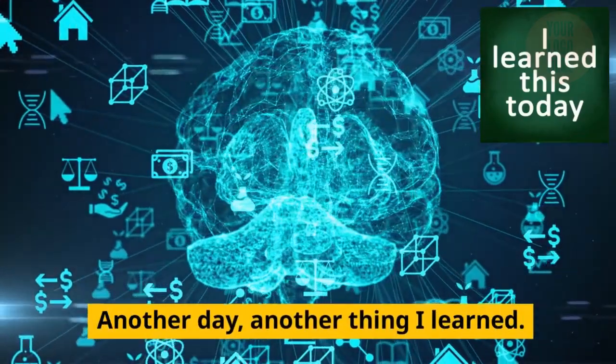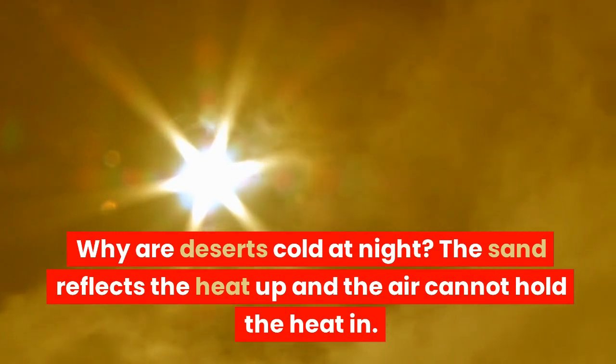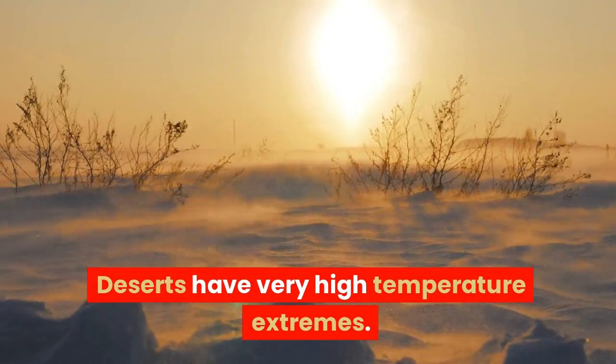Another day, another thing I learned. Why are deserts cold at night? The sand reflects the heat up and the air cannot hold the heat in. Deserts have very high temperature extremes.